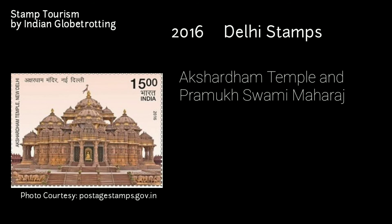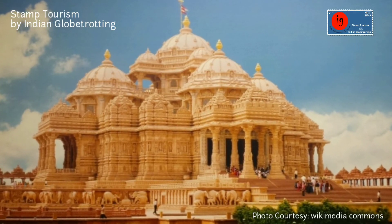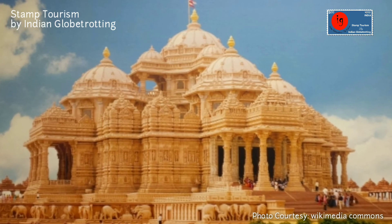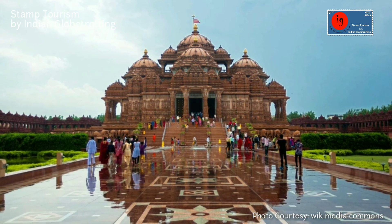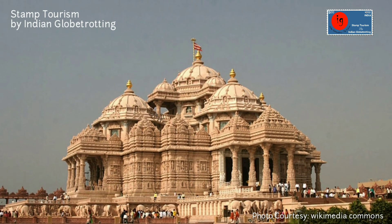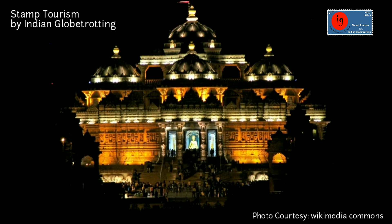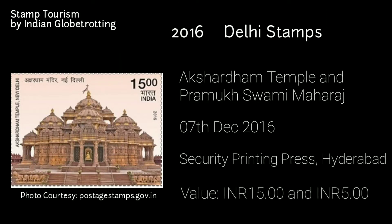In 2016, one more stamp was released on the Akshardham Temple in New Delhi and Pramukh Swami Maharaj, released on 7th December 2016. The Swaminarayan Akshardham in New Delhi is a breathtaking cultural complex capturing Indian culture and heritage in all its grandeur and beauty, situated on the banks of the river Yamuna. The Mandir is a humble tribute to Bhagwan Swaminarayan. The complex was inaugurated on 6th November 2005 with the blessings of Pramukh Swami Maharaj, and the highlight is its water show. The stamp has a value of 15 and 5 rupees.